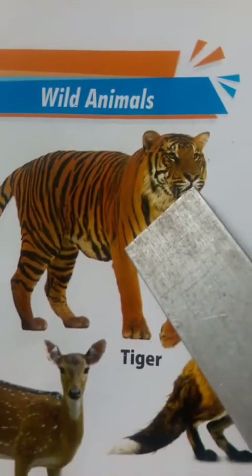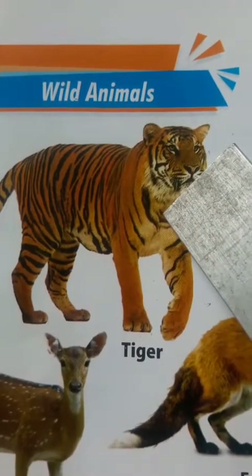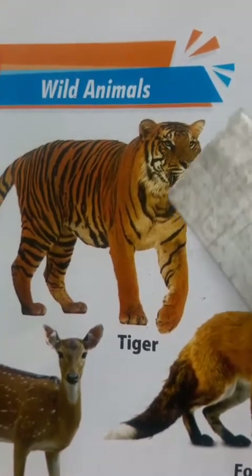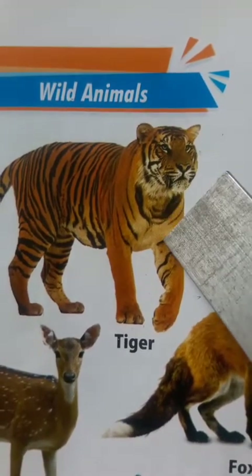Tiger. Do you know children, what is our national animal? Yes, tiger is our national animal. Tiger is a very intelligent and powerful animal.